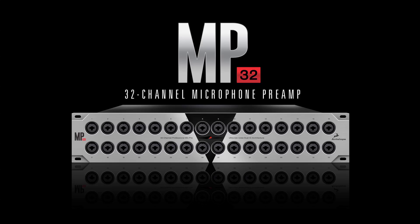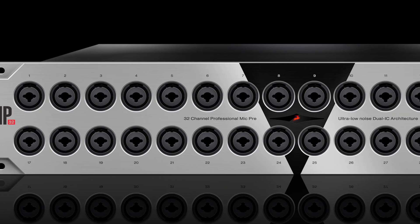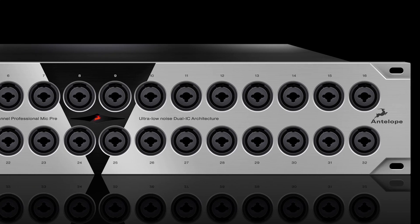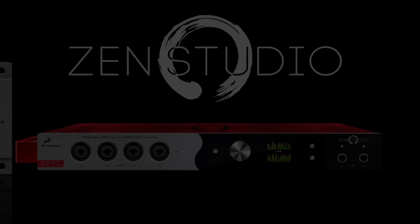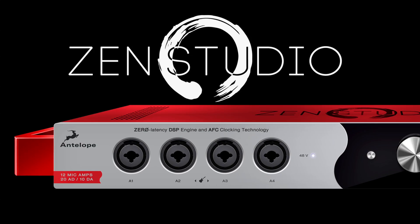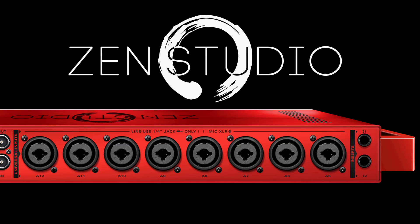The MP32 — a 32-channel microphone preamp with integrated software control. Antelope Audio's new analog circuit design approach produces strikingly clean and richly analog mic pres that are based on the incredible new Zen Studio. The Zen mic pres have received rave reviews from several top audio engineers.